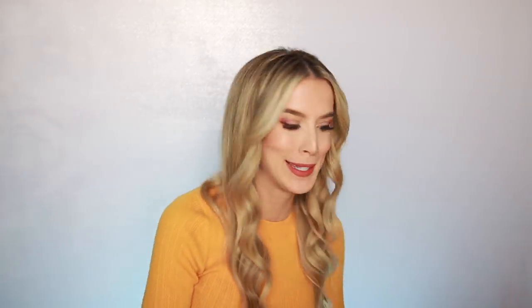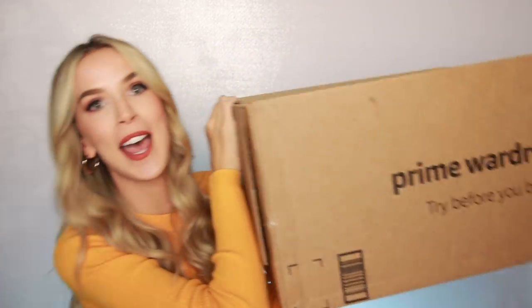You have seven days to try everything on, take pictures, show your friends, try it on again, think about it some more — and then you go back to the site and you either click keep or return. Everything you're returning goes back in the box. They include a return label so you don't have to mess with any of that. Super convenient, and then you only pay for the stuff that you keep.